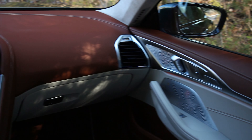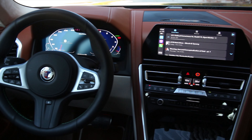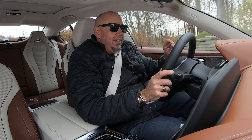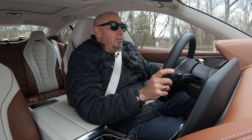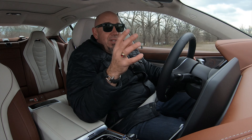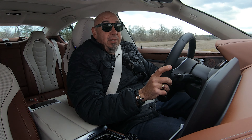The infotainment system and the tech is very much what you'd expect in an 8 Series — it works just fine. Love the digital instrument cluster. There is an Alpina display on the instrument cluster as well, and there's a heads-up display that I can barely see through my polarized sunglasses, but otherwise very happy with the tech. There is wireless CarPlay.